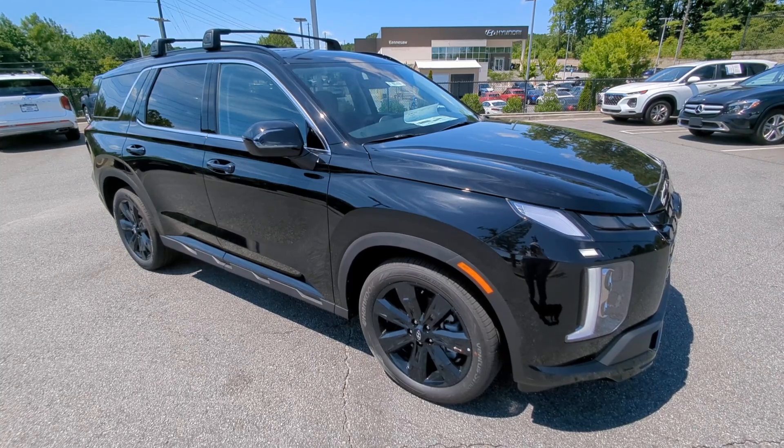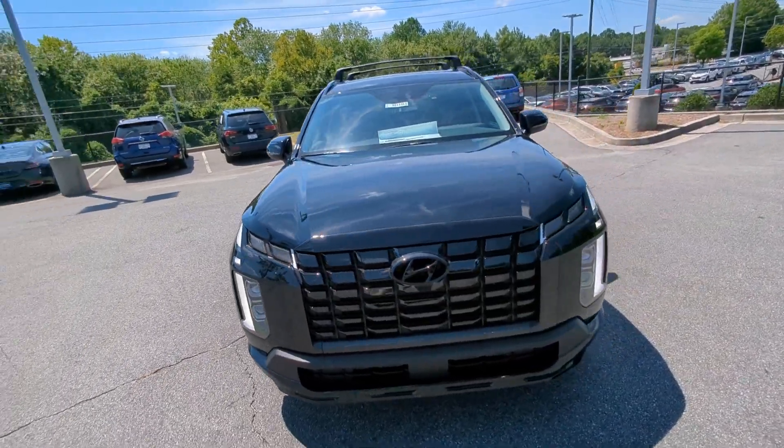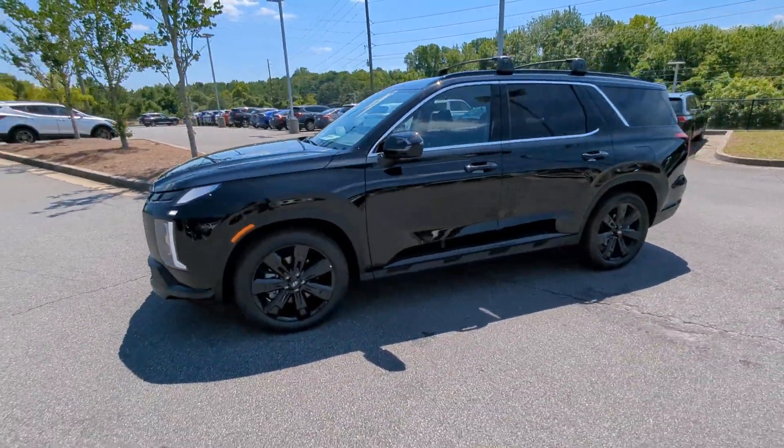You just found the 2023 Hyundai Palisade. Enjoy a new level of comfort and convenience on all your family outings in this spacious Palisade.